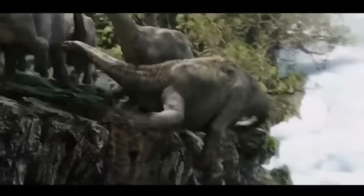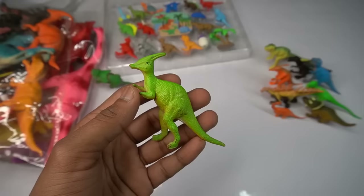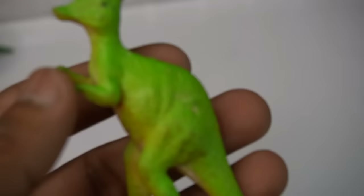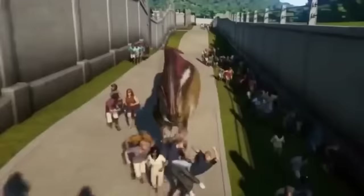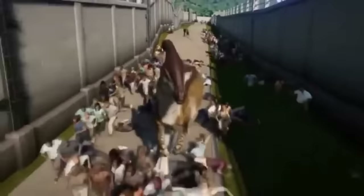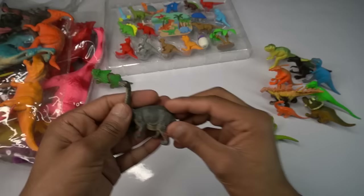Next figure guys — dinosaurs, amazing design. Back and right side beautiful, and amazing design, black eyes, beautiful dinosaurs, so amazing. Next figure guys.